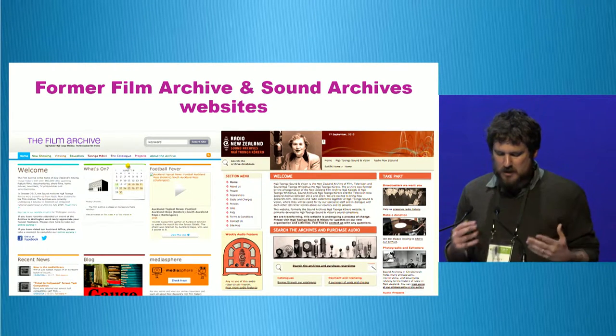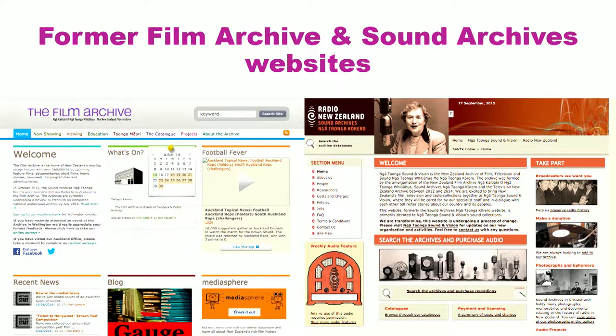This whole process was made difficult because we had two quite different institutions coming together. Both had very different collection management systems and different metadata standards. Both had quite different online catalogues, neither of which could easily incorporate the other one. This is a solution we realised fairly early on wouldn't work — we couldn't just merge the Sound Archive into the Film Archive's online catalogue nor vice versa.